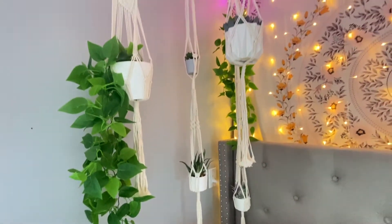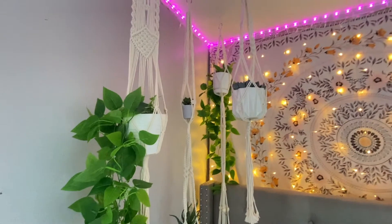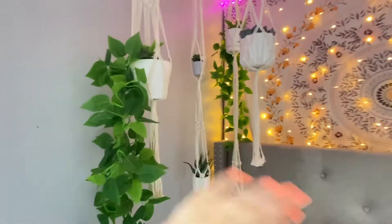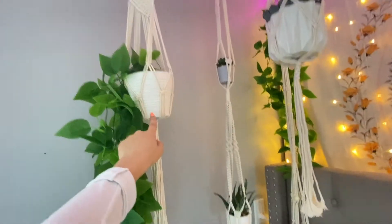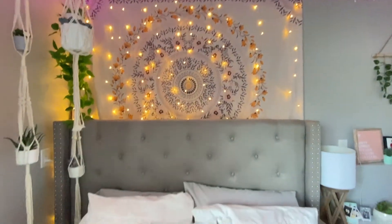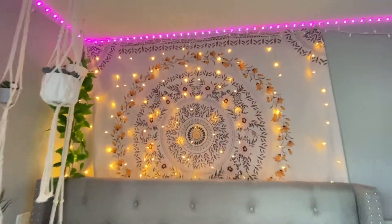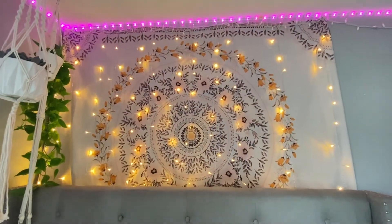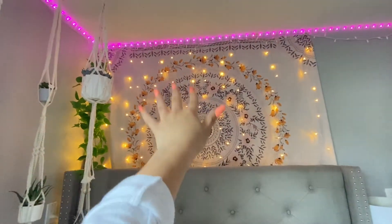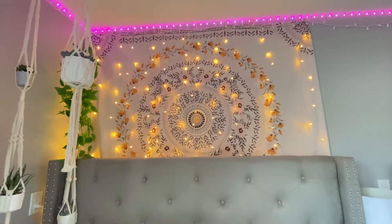So here it is a little more up close just so you can see them. I got these leaves off of Amazon. They're all fake plants. The pots are from Walmart and Five Below. Then once you come over here, this is just right above my bed. You can see I have this tapestry, which I got from Amazon. And I also have curtain lights hanging right along it. Those are also from Amazon.